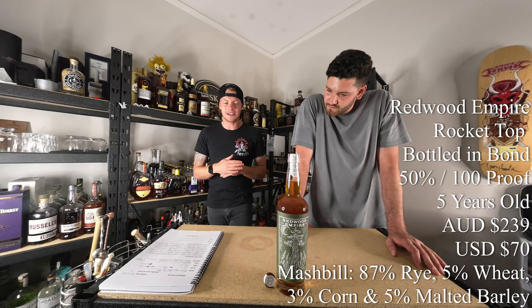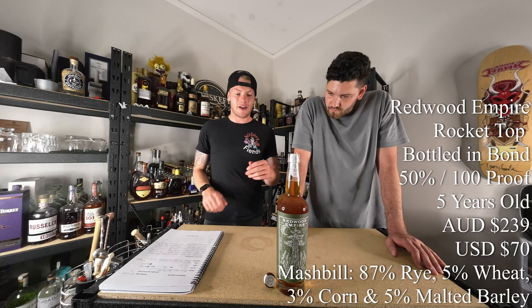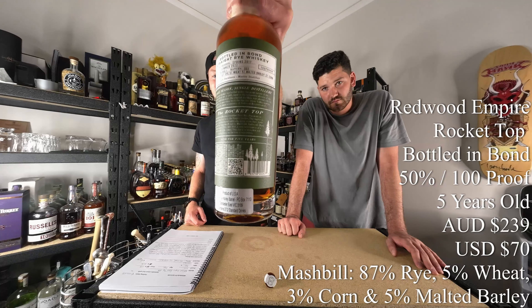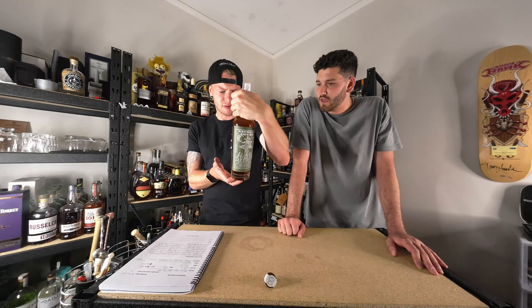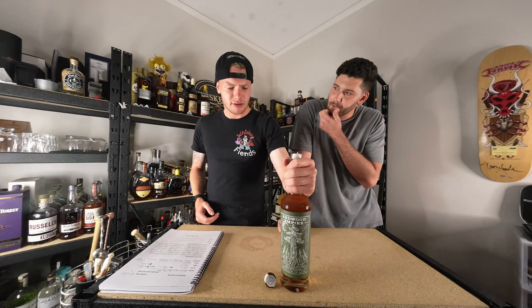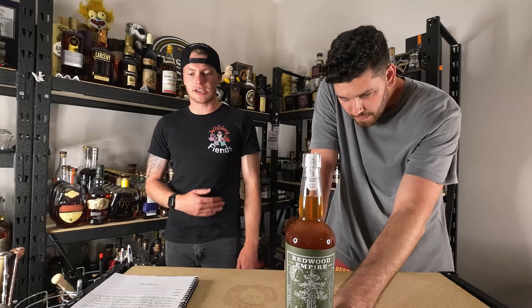It is 100 proof and 50% ABV. It is at least five years old. For a bottled in bond it has to be a minimum of four, but it says five years — five and a quarter actually, because it went in at spring and it came out in summer. Cask is undisclosed.